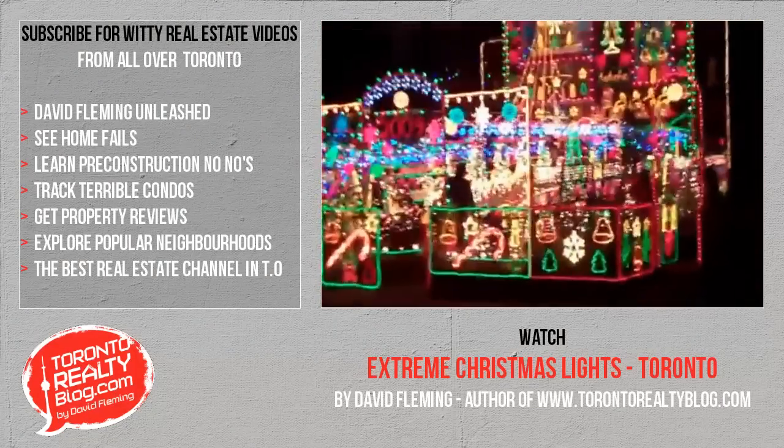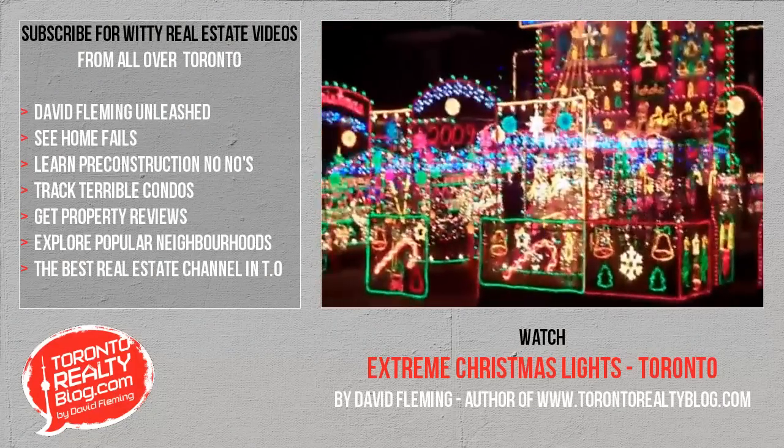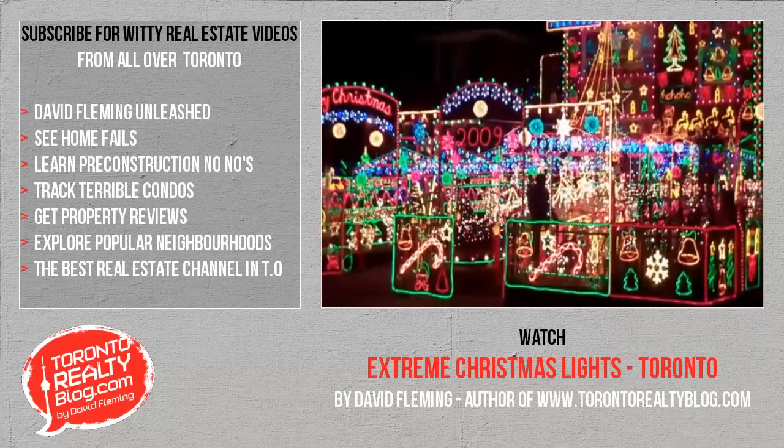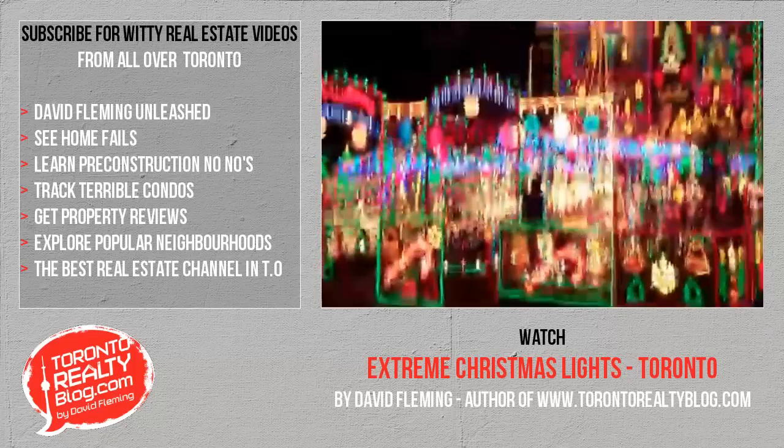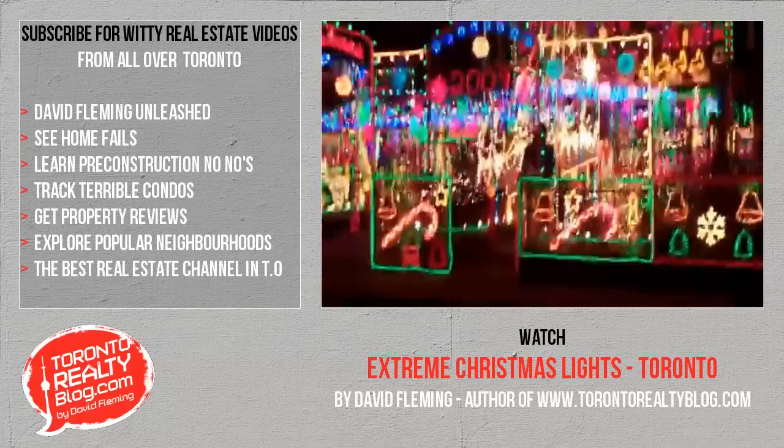Can you imagine being the child that used to live in this house? And you come home for Christmas and you say, 'Hey sis, did you see what mom and dad did to the house?' I feel like I'm going to get electrocuted if I even walk up there.